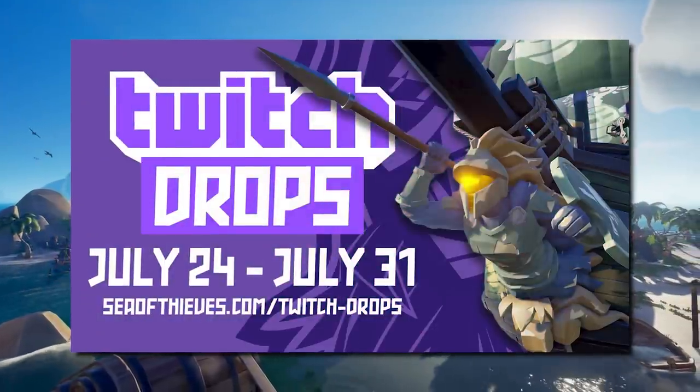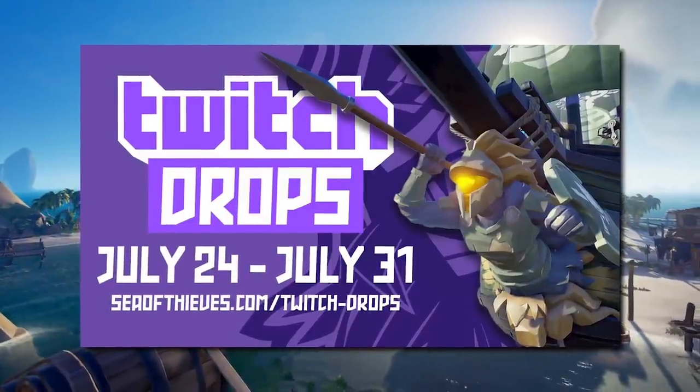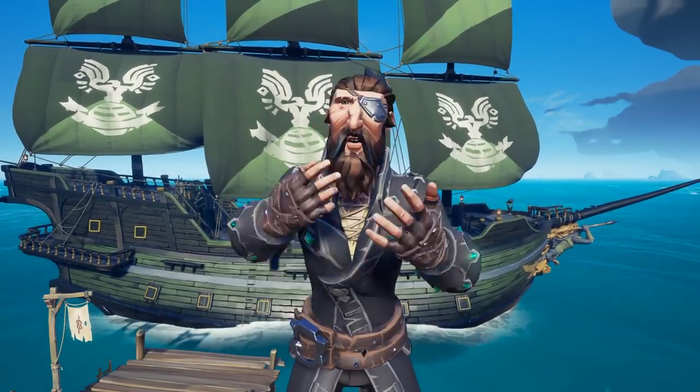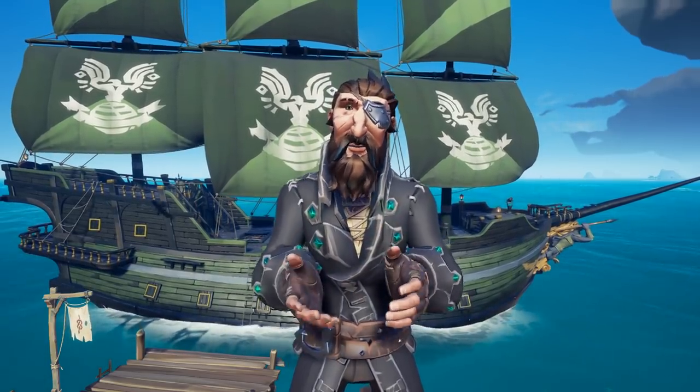These Twitch Drops will run from July 24th at 10 a.m. BST to July 31st at 10 a.m. BST. Each day between 10 a.m. BST to 10 a.m. BST, there will be one of the Spartan Ship Cosmetics up for grabs.